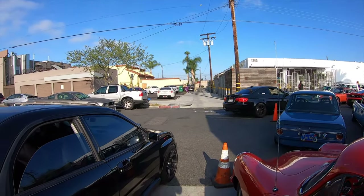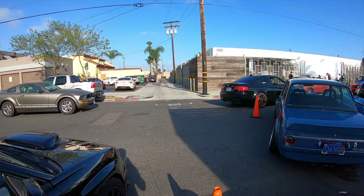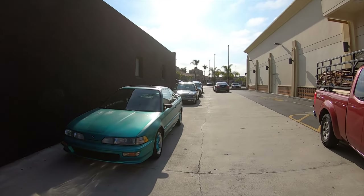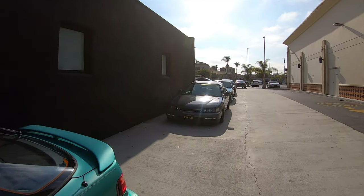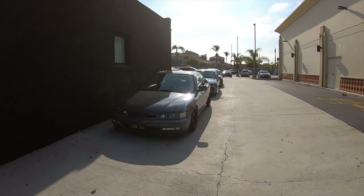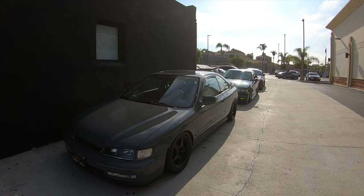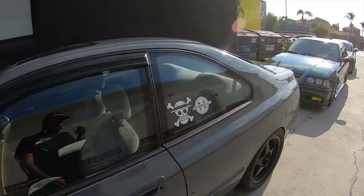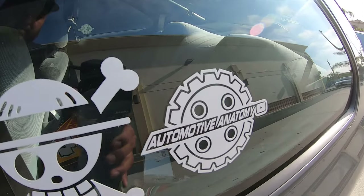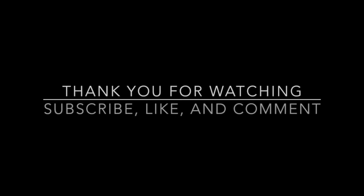Talk about full — we got a full lot already. Alright guys, this is gonna be my full coverage of Commodity cars and coffee. As you guys saw — a lot of Euros, a couple Hondas. I hope you guys enjoyed it, and until the next one, really appreciate the love.